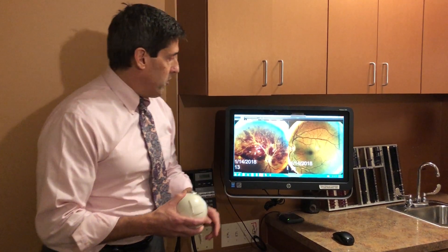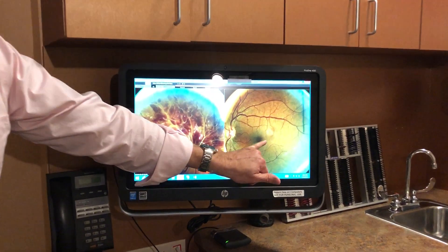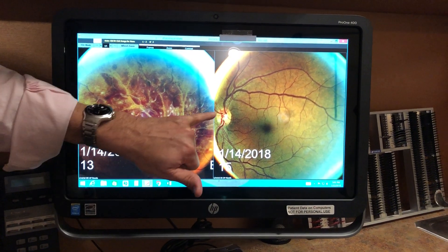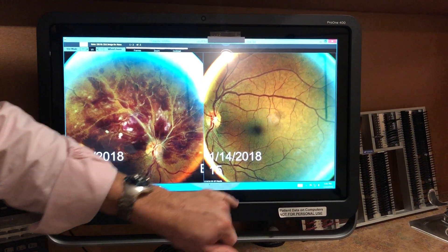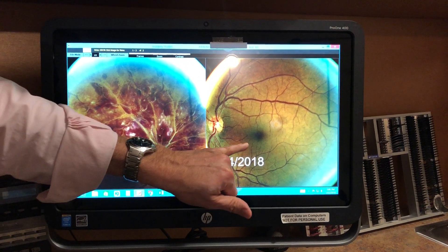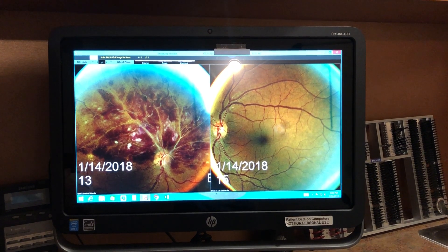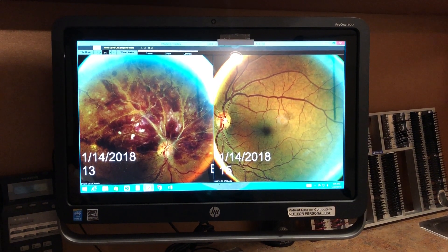I'm going to show you, first of all, on the left screen, this is her eye that's nice and healthy, seeing perfect 20-20. There's the optic nerve, healthy arteries, healthy veins, and the crucial central portion called the macula. Her macula is beautifully healthy, nice and clear, and she's seen perfect 20-20, as she always has in the past.